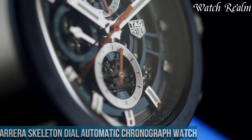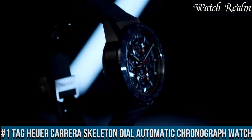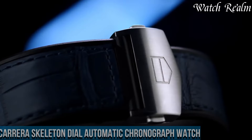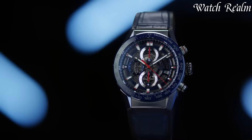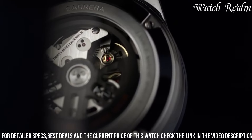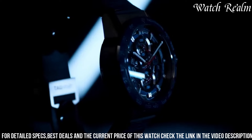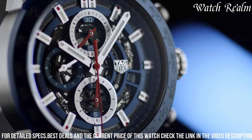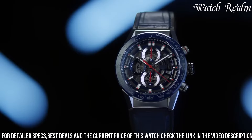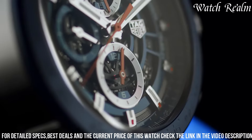Number 1. Tag Heuer Carrera Skeleton Dial Automatic Chronograph Watch — a masterpiece that combines elegance and precision. This sporty and modern chronograph features a bold skeleton dial, allowing you to admire the intricate inner workings of the watch. With its Swiss-made craftsmanship and attention to detail, this timepiece is a true work of art. The 43mm steel case and Caliber 1887 automatic movement ensure accurate timekeeping, while water resistance up to 100 meters makes it suitable for any adventure.